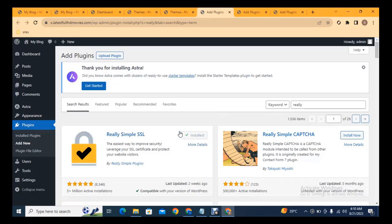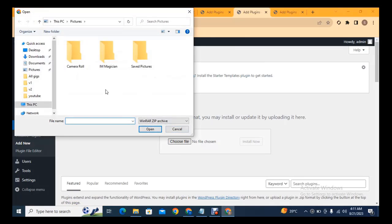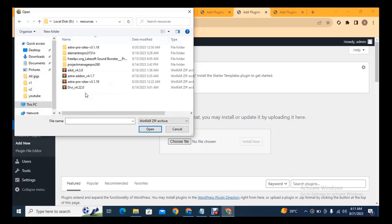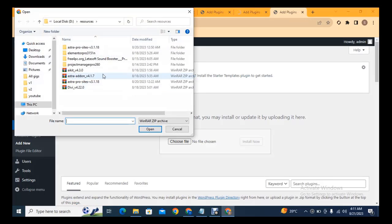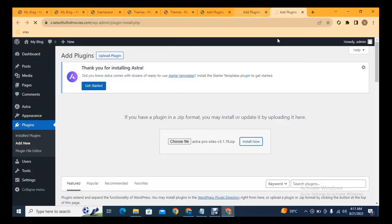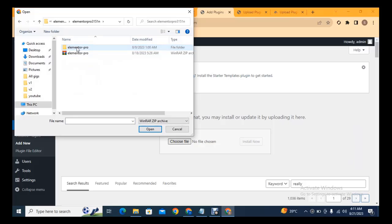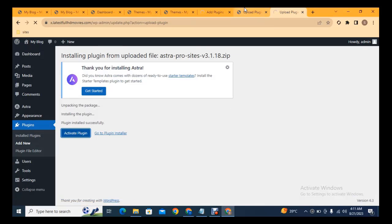Really Simple SSL is a plugin that installs SSL and increases your website security. If your website already has SSL, you can see the padlock icon confirming it is secure. You can also upload premium plugins directly from your computer by selecting them from a resources folder. If you need any of these premium plugins, type in the comment section and a download link will be sent to you. Within just a few clicks you can install both premium and free plugins.